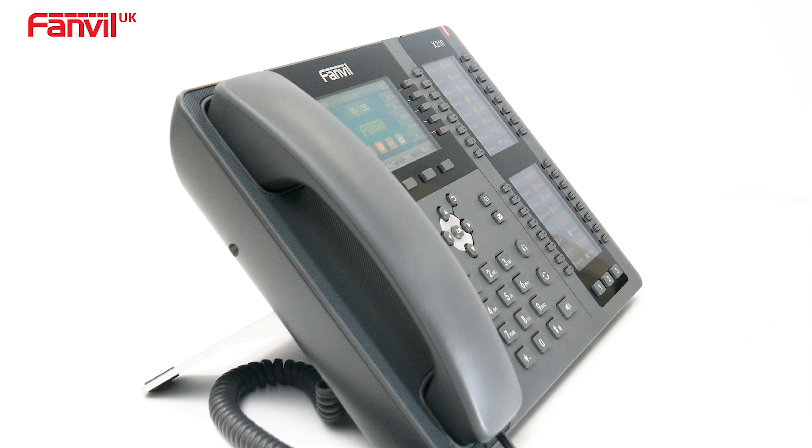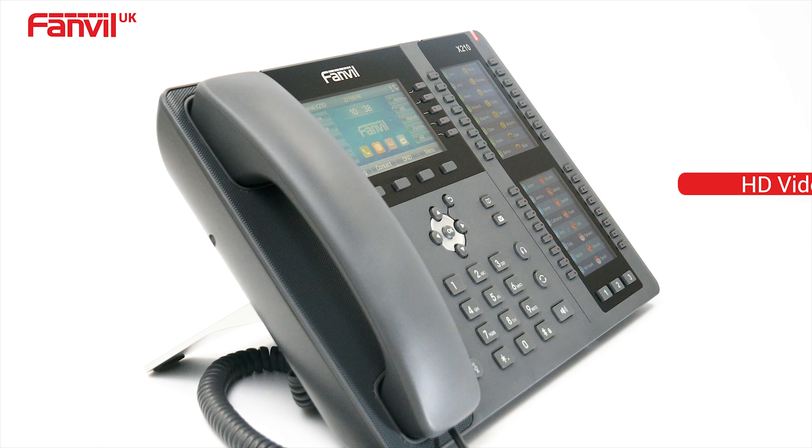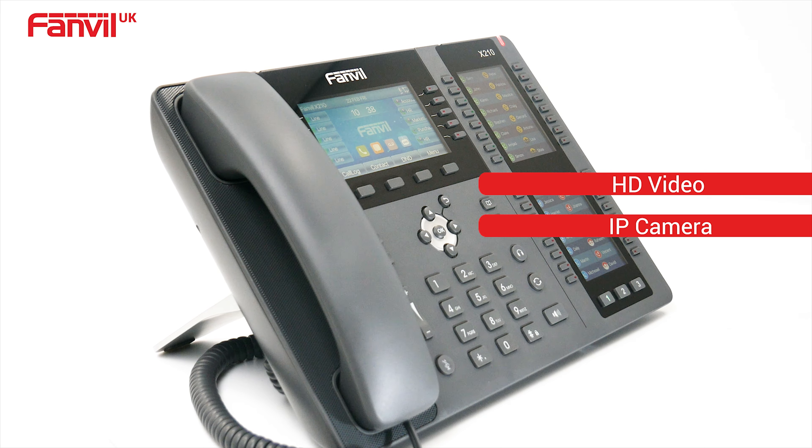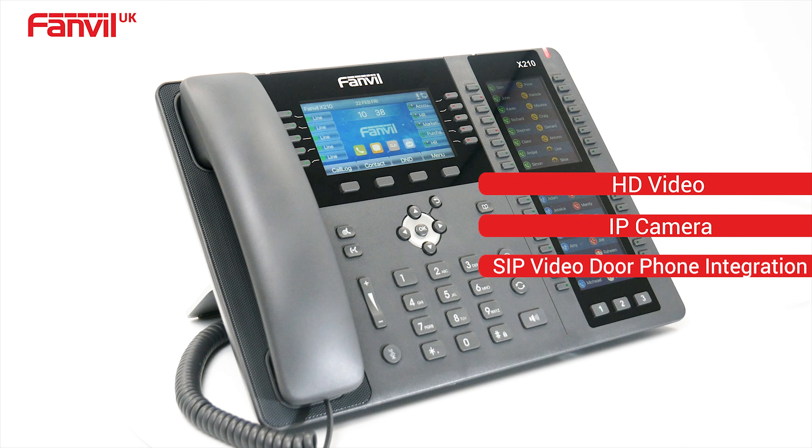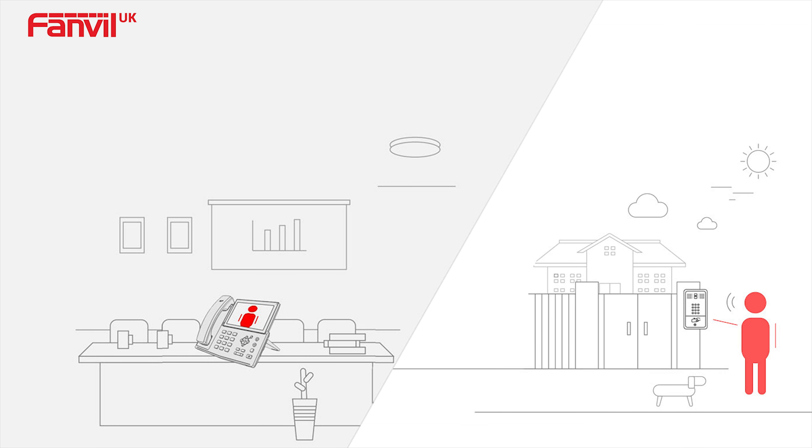Thanks to the video codec H264, the phone can display HD video with IP camera and SIP video door phone integration, so phone users can see who's at their door before letting them in.